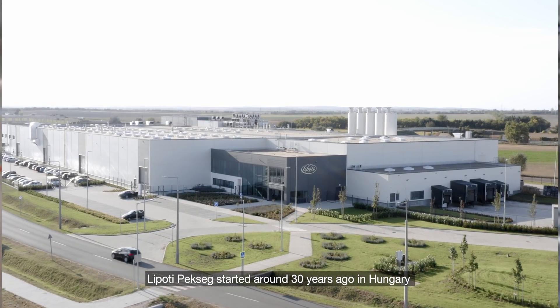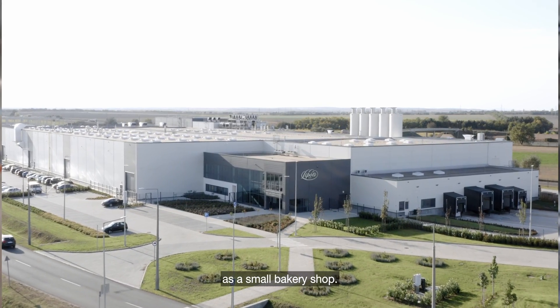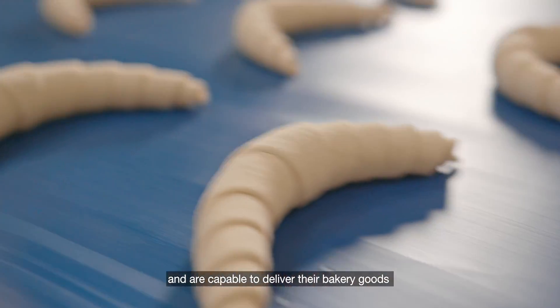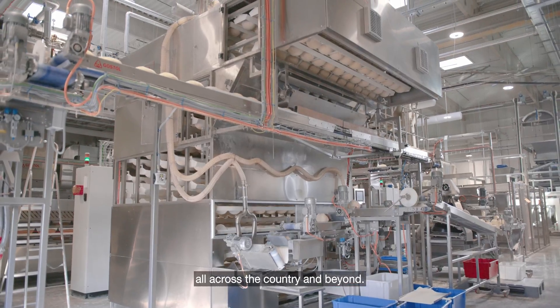Lipoti Peksek started around 30 years ago in Hungary as a small bakery shop. They're now Hungary's number one bakery and are capable of delivering their bakery goods all across the country and beyond.